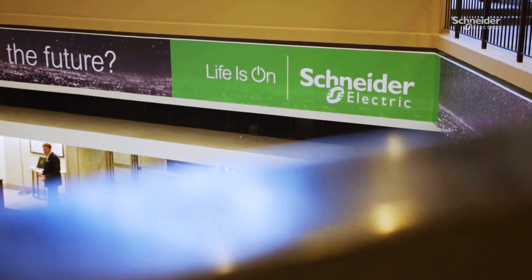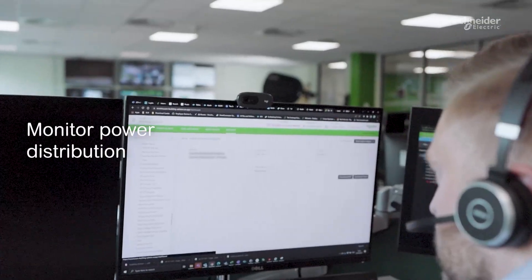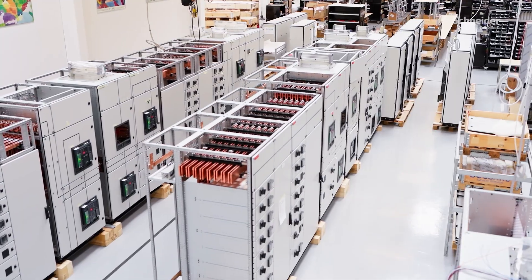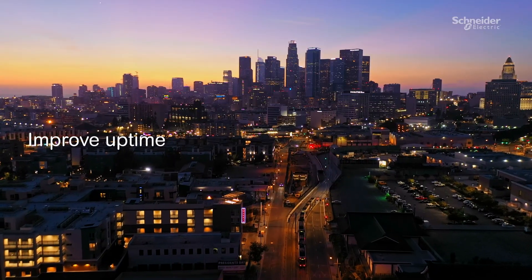With Schneider Electric, you get peace of mind from a full end-to-end approach that allows you to monitor power distribution across your installation, ensure commissioning is made faster, optimize maintenance, and improve uptime.